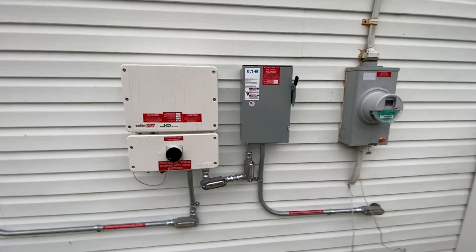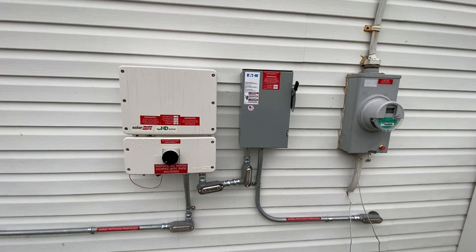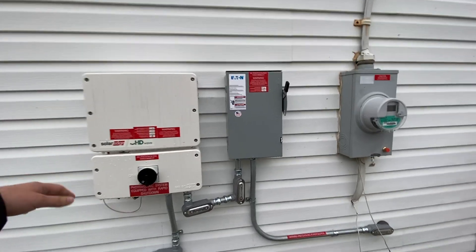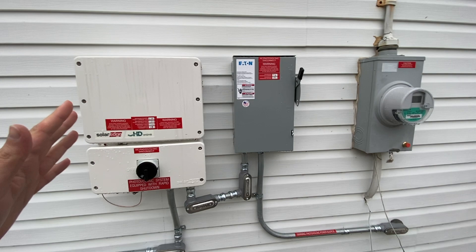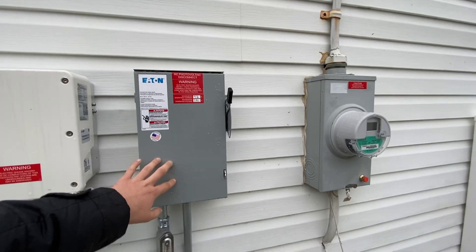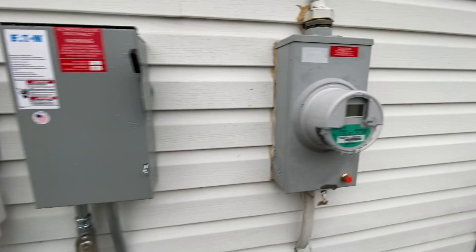The big day has arrived — our system is fully up and running, fully installed. We got all the permits and just got the okay from Tesla to turn on our system. This is the inverter right here; you turn this on and it converts DC to AC so your house can use it. And this is the emergency shutoff, which you can use to shut it off. We just turn both on.